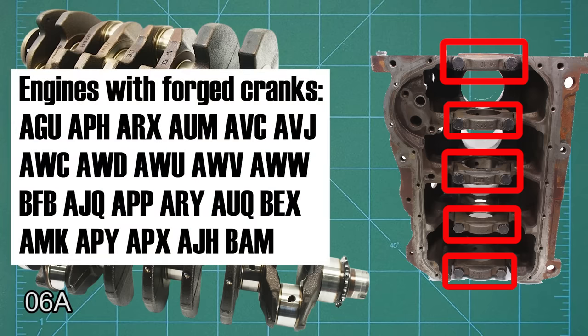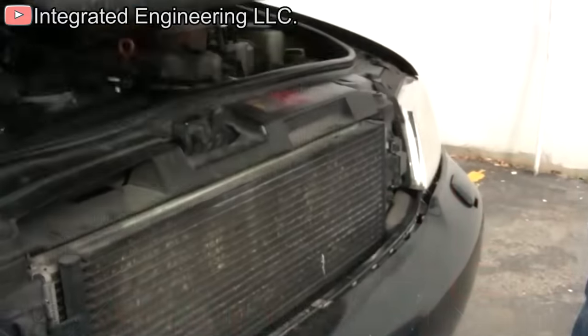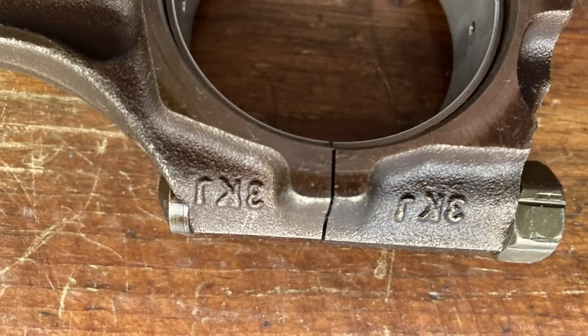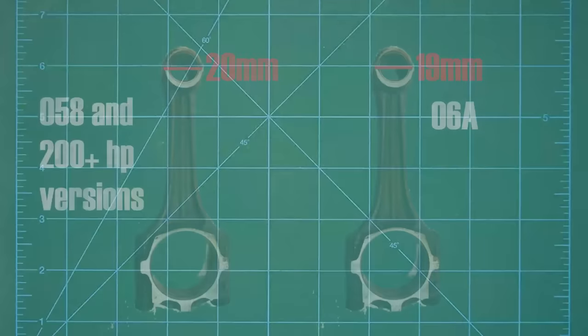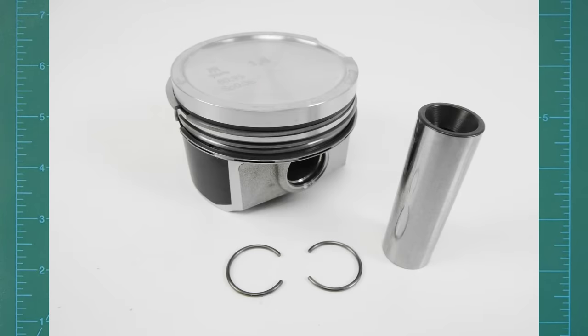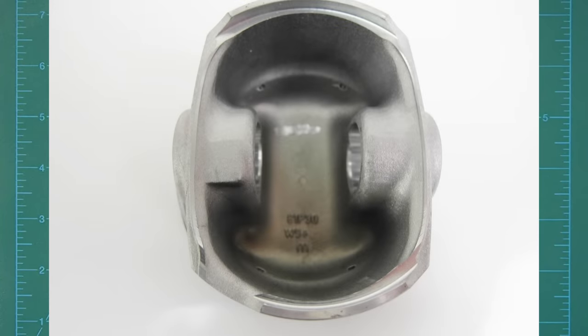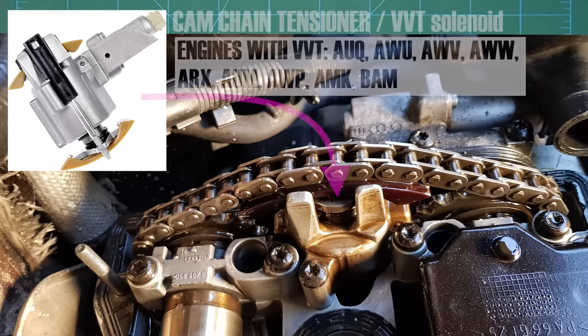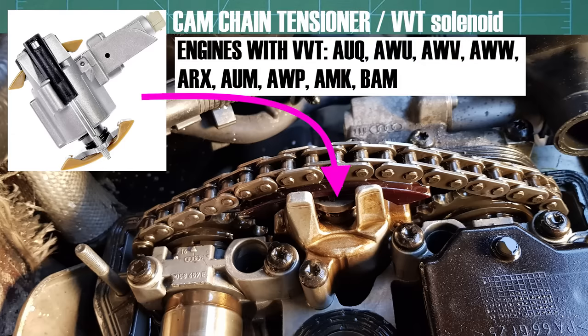Most crankshafts are forged, but some engines did come with cast units. Both the cast and forged crankshafts are equally well suited to basic power upgrades; forged is preferred only if more substantial power increases are planned. The rods are also forged on most engines and have fracture split caps. The early 058 blocks used 20mm wristpins, while the later 06A blocks used 19mm wristpins, with the exception of the high-powered 225 and 240 horsepower engines, which use 20mm wristpins. The pistons are cast aluminum on most engines, except for the high-powered versions which use Mahle forged aluminum pistons. The head features a larger port on early engines, later replaced by smaller ports. Most engines are fixed cam timing, with some later engines featuring variable valve timing on the intake camshaft.